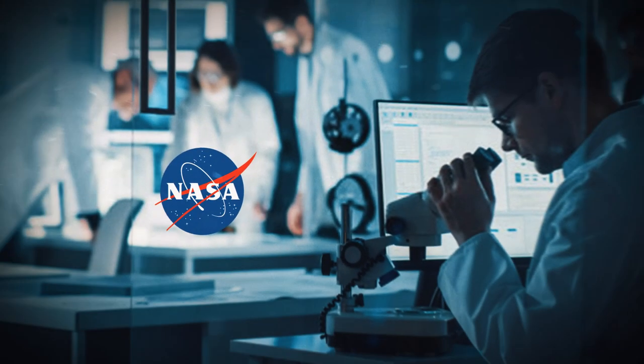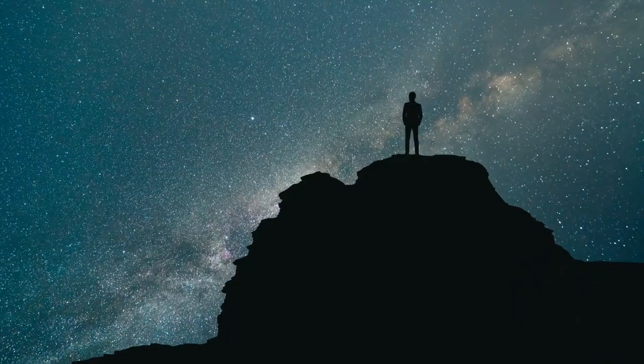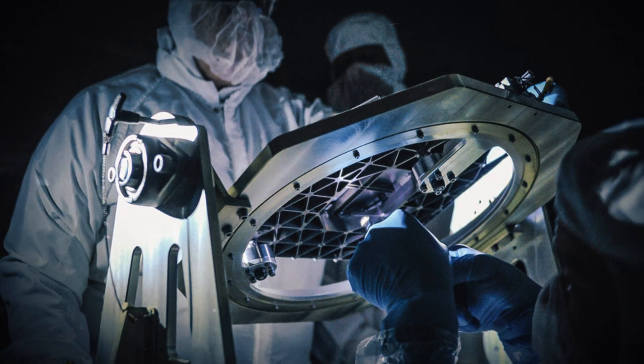Right now, NASA is hard at work perfecting light speed travel, and when it does, the sky will literally be limitless. So what does NASA have up its sleeve when it comes to light speed tech?